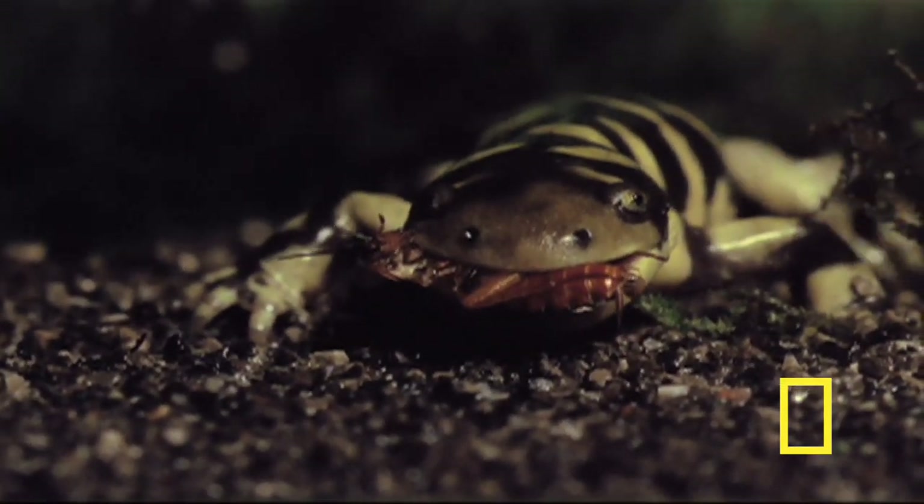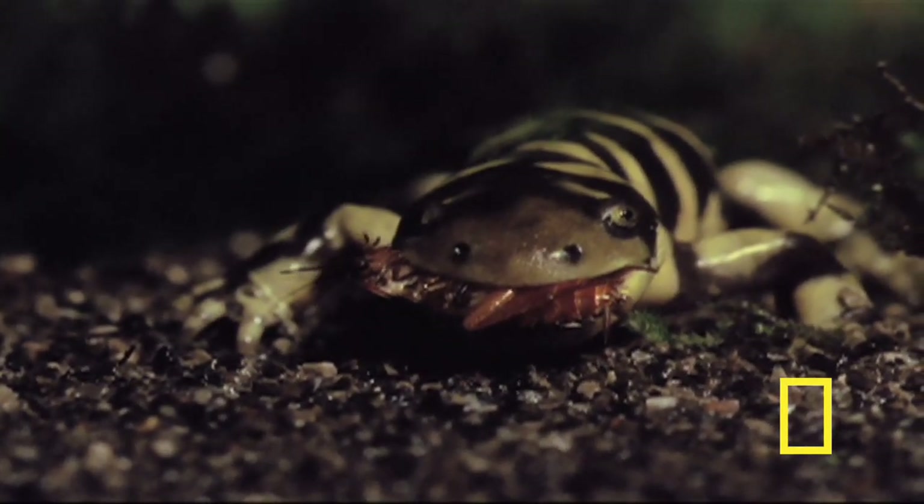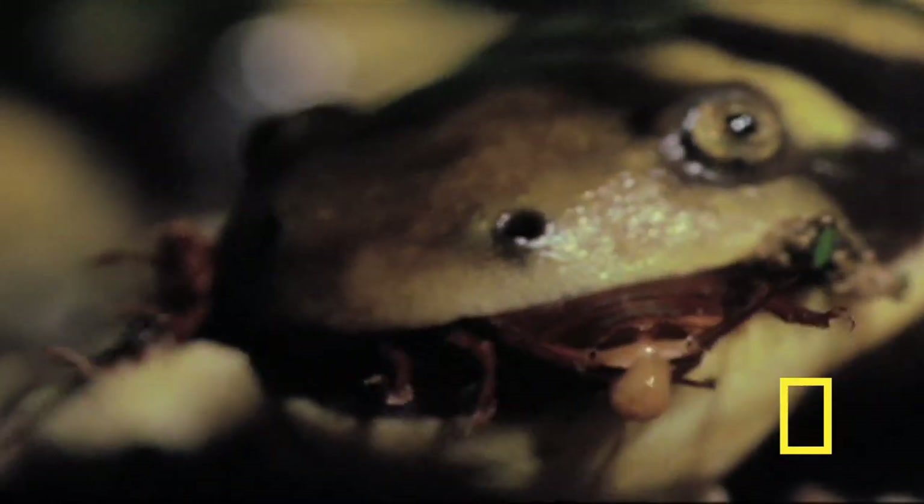Besides insects and earthworms, these salamanders can also eat small mice and smaller amphibians like frogs. They even cut down on some of the night-time noise by chomping down on a cricket every now and then.